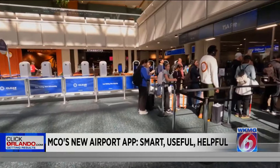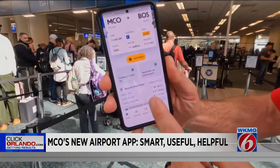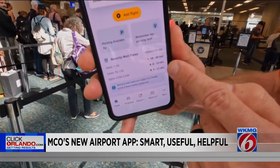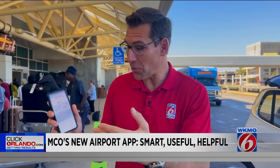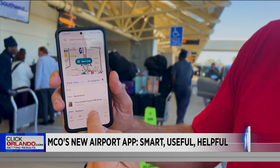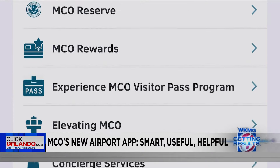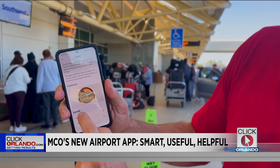Something else you'll need to know if you're flying out today: how long are the security lines? That's also right here on the home page for all three terminals. There's so much more to this. My travel hack for you is to spend some time clicking through this, maybe the night before you leave, because anything you've ever wanted to know about the airport — and then some — is right here.